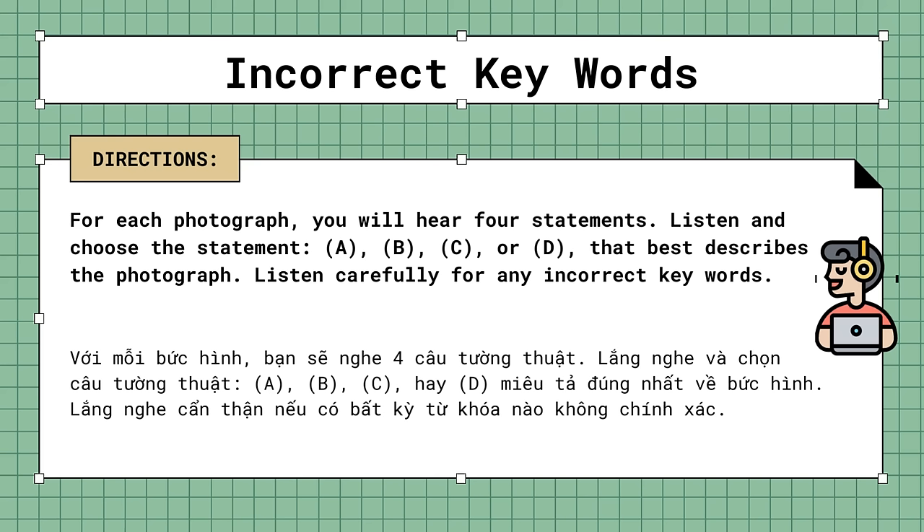Incorrect key words. For each photograph, you will hear four statements. Listen and choose the statement, A, B, C, or D, that best describes the photograph. Listen carefully for any incorrect key words.